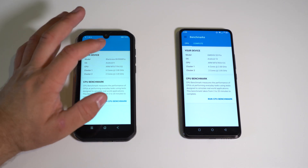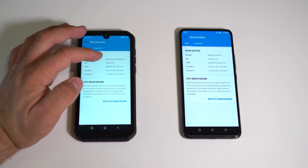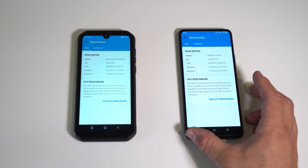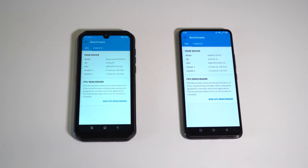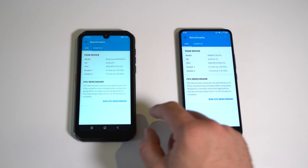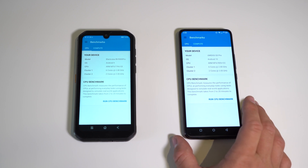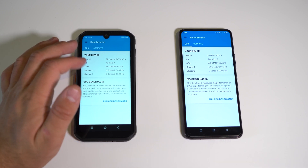In the Geekbench menu, the Helio P90 is called the MT6779V/CE and the G90 is called the MT6785/CC — these are two different chipsets. Looking at the core clusters: cluster one has six cores at 2.0 GHz, and cluster two has two cores. The G90 is actually higher at 2.20 GHz versus the P90's 2.05 GHz.